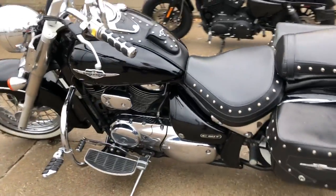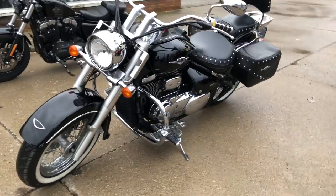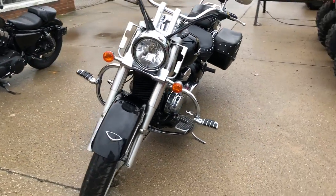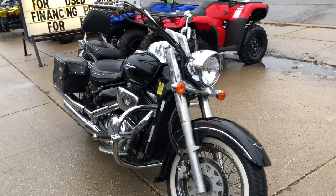Paint shines like new, chrome shines bright. This one's got it all. It's got saddlebags, backrests, luggage racks, floorboards, engine guards, highway pegs, chrome-laced wheels, white wall tires, and tons of chrome.